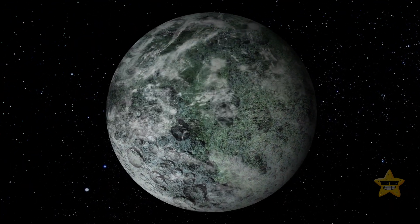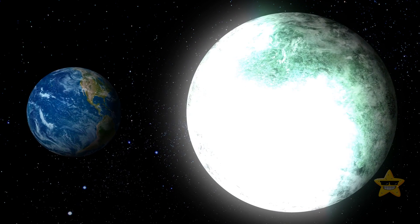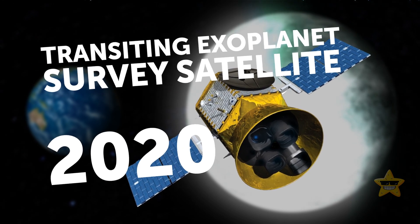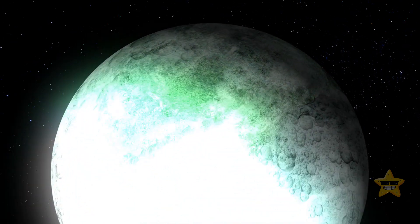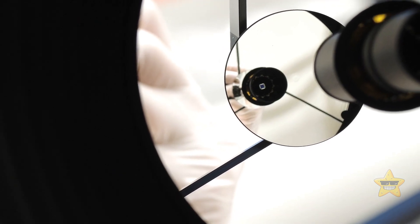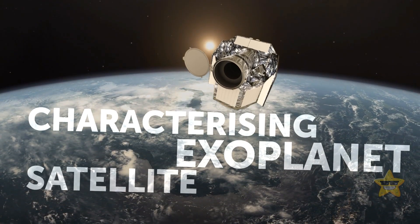LTT-9779b is five times as large as Earth, which makes it the largest space mirror ever discovered. This world was found by NASA's Transiting Exoplanet Survey Satellite Mission in 2020. Its highly reflective nature was uncovered later thanks to a follow-up investigation by the European Space Agency's exoplanet-hunting spacecraft CHEOPS, which stands for Characterizing Exoplanet Satellite.